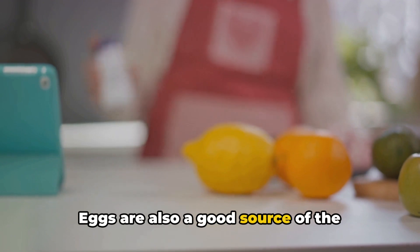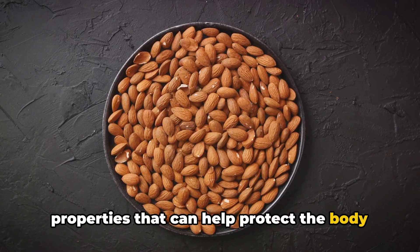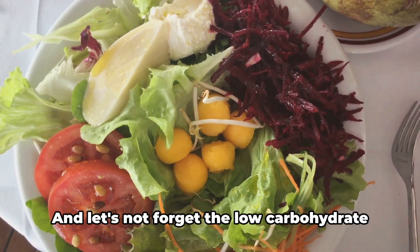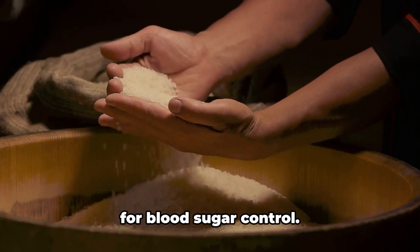Eggs are also a good source of the minerals selenium and zinc. Selenium is known to have antioxidant properties that can help protect the body from damage, while zinc aids in the production and secretion of insulin, a hormone that regulates blood sugar. And let's not forget the low carbohydrate content of eggs, which is a game changer for blood sugar control.